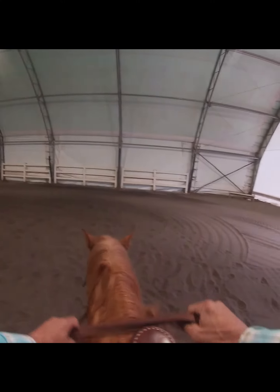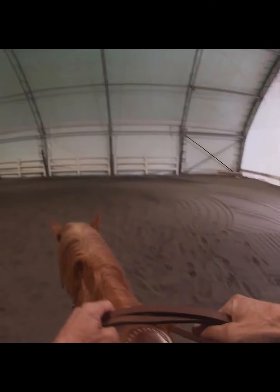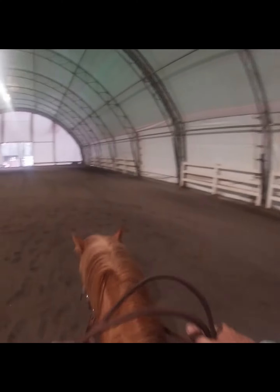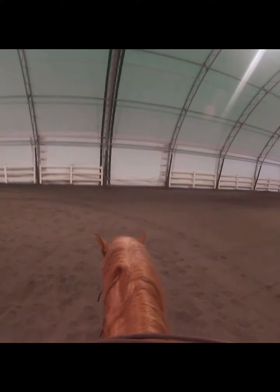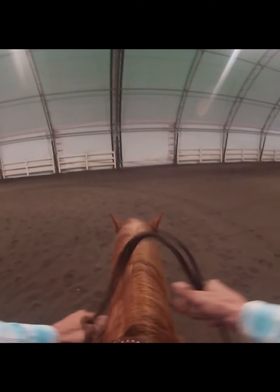There we go — give him the calm-down cue, let him get his breath back, and go back to work a little bit here. Good boy. And again, he's starting to breathe a little bit deeper, so I'm going to put his head down, let him relax a little bit. There we go — let him catch his breath. Good. Now we go back to work.